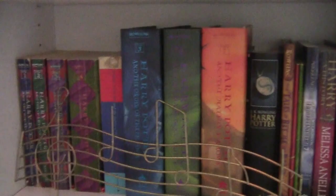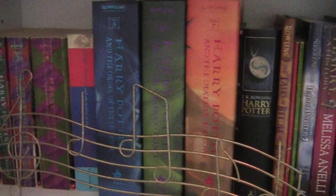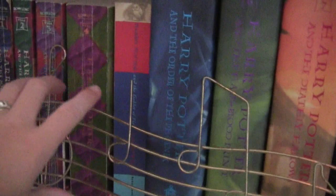Part 2 of my bookshelf tour is here. This next shelf, as you can see, is my Harry Potter shelf, with the majority of it being Harry Potter books, along with this cool musical note thing that I have, but we'll move that out of the way.